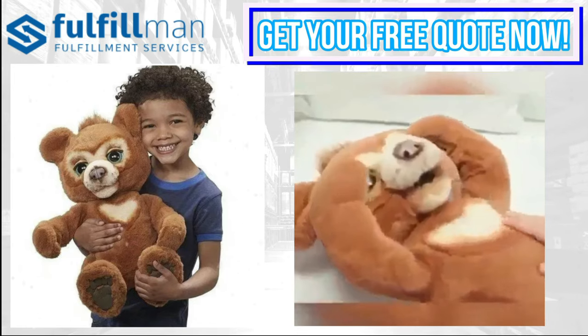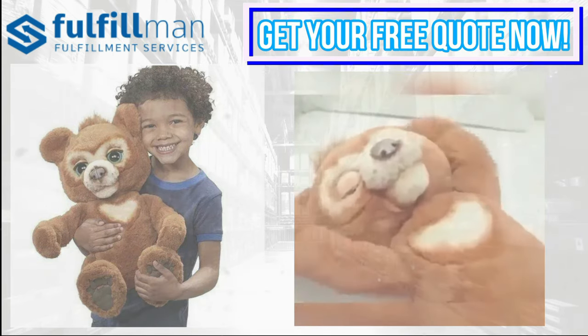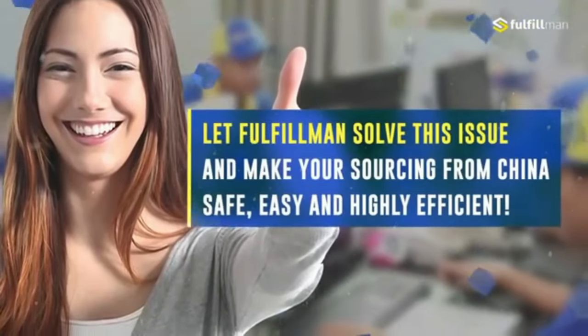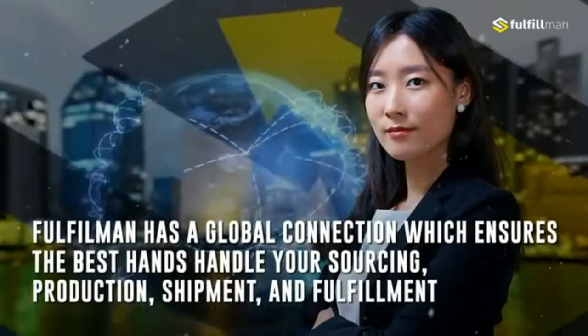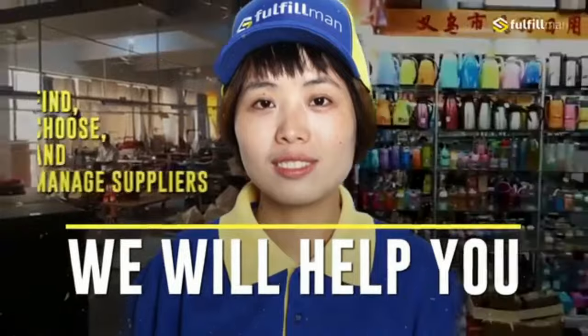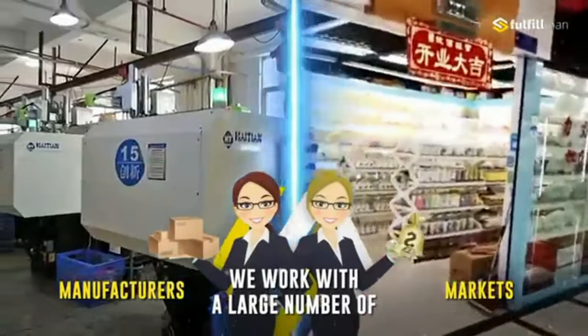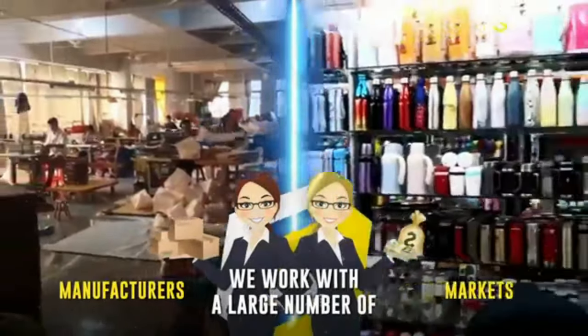Thank you for watching! If you like the products mentioned, visit us at fulfillment.com and check out our other products in the catalog. No need to worry about inventory, because Fulfillment manages your production from inquiry to delivering it to your doorstep.